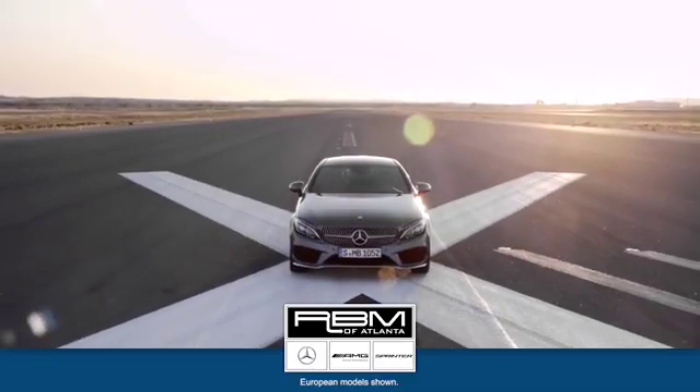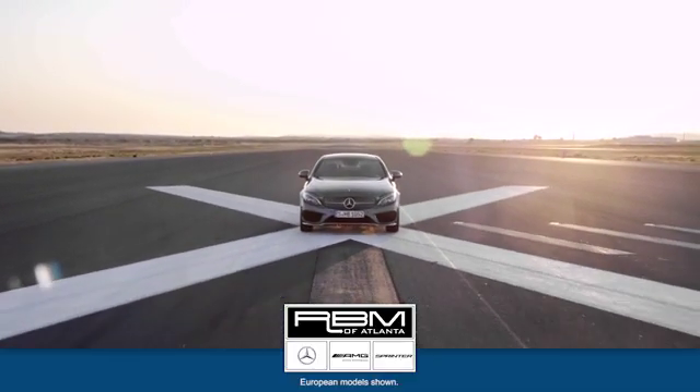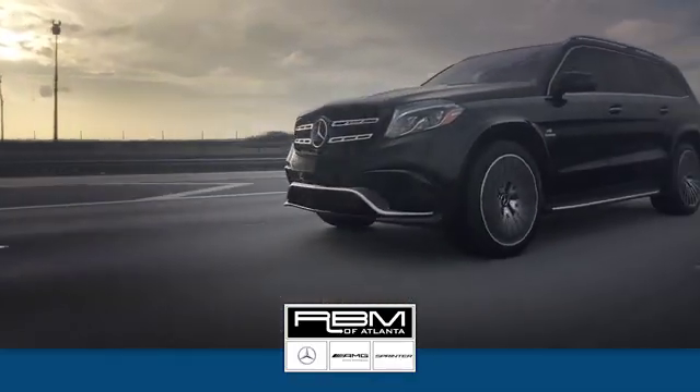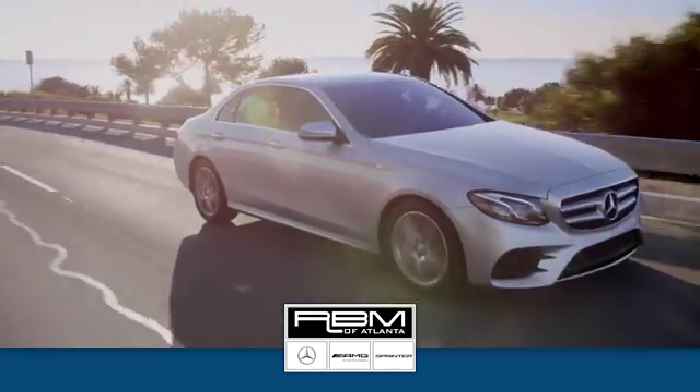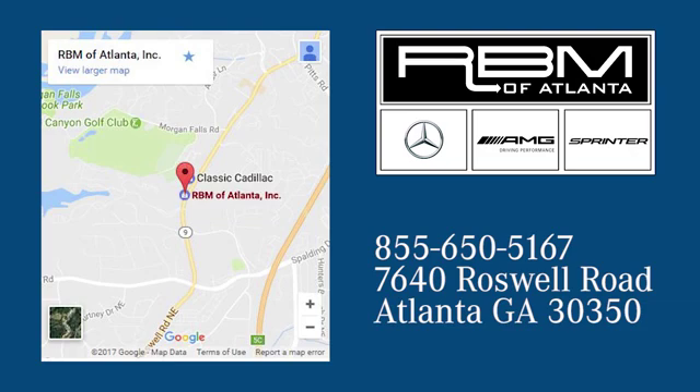Take it for a test drive today. At RBM of Atlanta in Sandy Springs, we have the best selection of new and top quality pre-owned vehicles to choose from. We're conveniently located at 7640 Roswell Road in Atlanta.